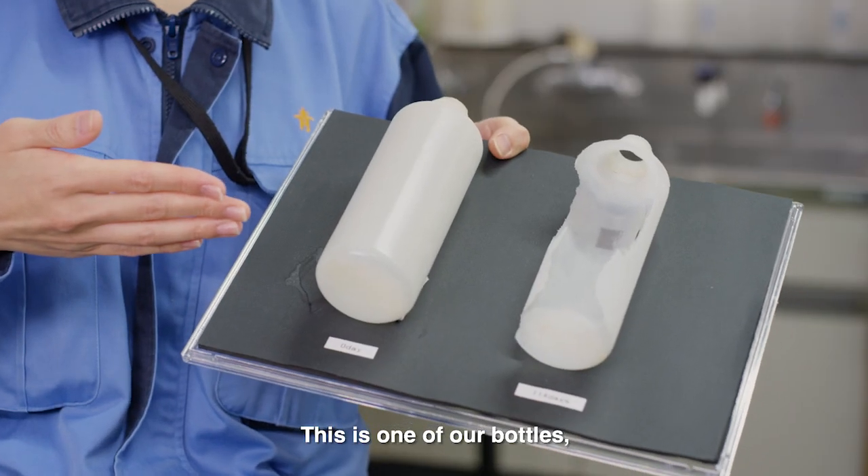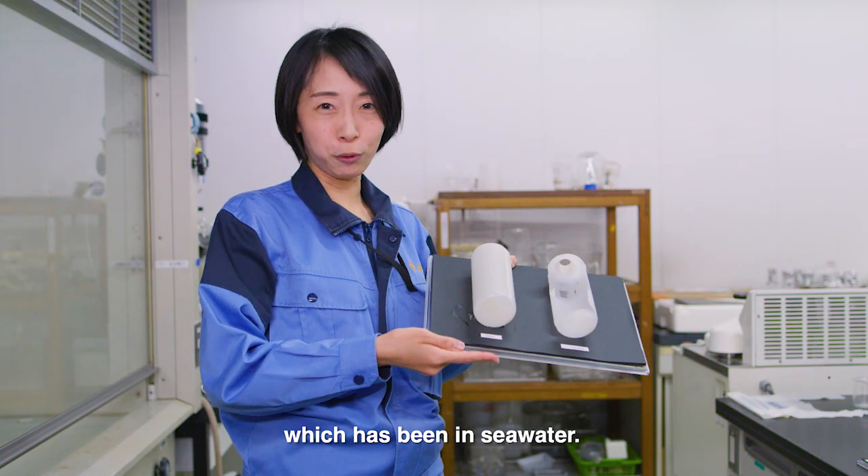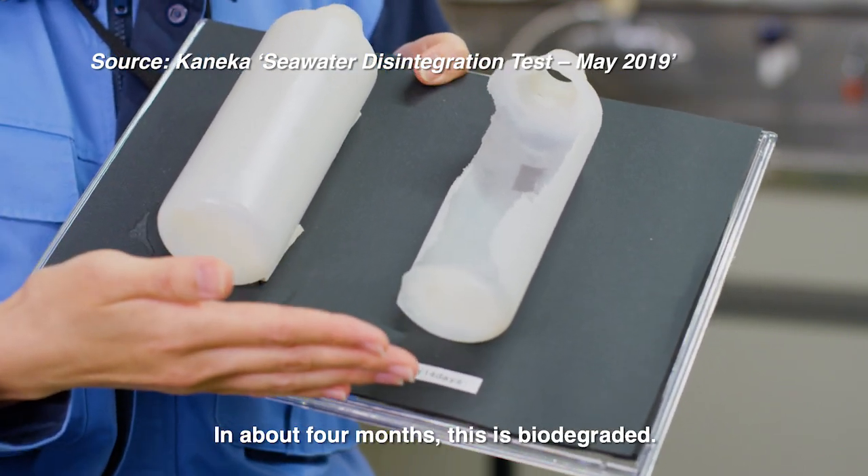This is one of our bottles, which has been in seawater. In about four months, this is biodegraded.